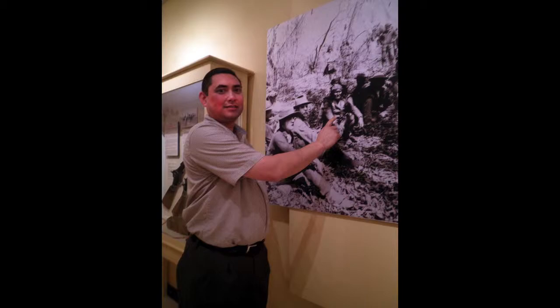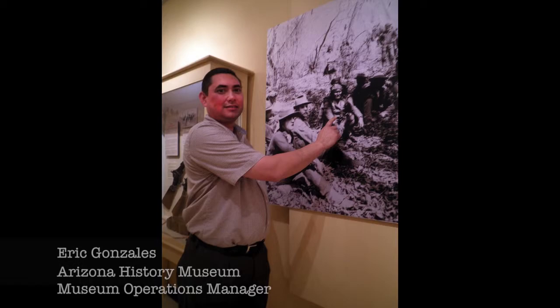The Geronimo exhibit is very complete and has a wide variety from the entire life of Geronimo and the Apaches, and so I think it has the most depth of all the exhibits in the museum. Eric Gonzalez, Arizona History Museum, Museum Operations Manager.